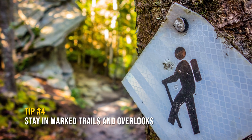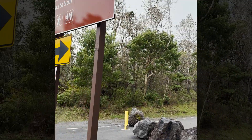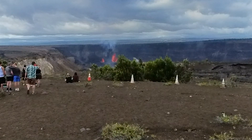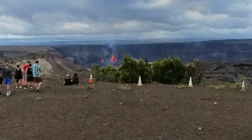Tip number four: stay on marked trails and overlooks. Never enter closed or restricted areas. Established eruption viewing overlooks are in place for your safety. There may be hidden sinkholes and unstable cliffs that you are not aware of.